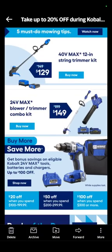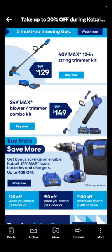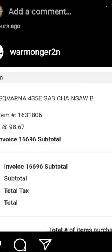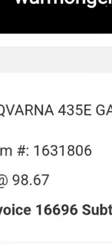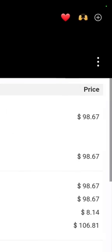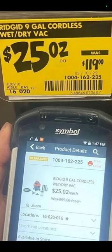They also have buy more, save more on certain items including that drill kit right there. Please go over to Lowe's and check it out — I don't have affiliate links so I don't get paid for any of these. One Warmonger found an amazing deal on a gas-powered Husqvarna 435E chainsaw — $98.67. Professional grade chainsaw right there.